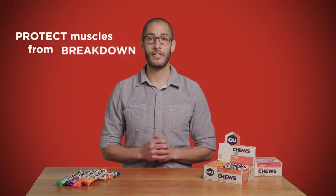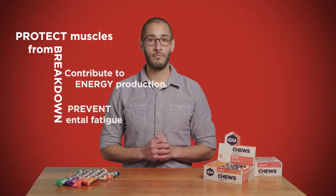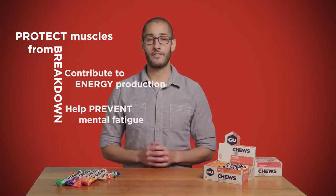It's not just about energy. These chewable pieces also deliver a blend of branched-chain amino acids, or as we like to call them here, BCAAs. These are the essential building blocks of proteins and are important during exercise for a few reasons: they protect your muscles from breakdown, they contribute to energy production, they help prevent mental fatigue, and they can also kick-start your recovery.